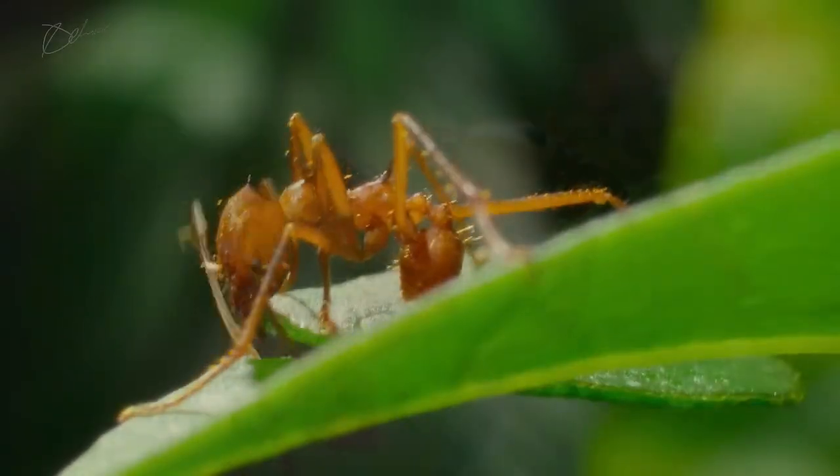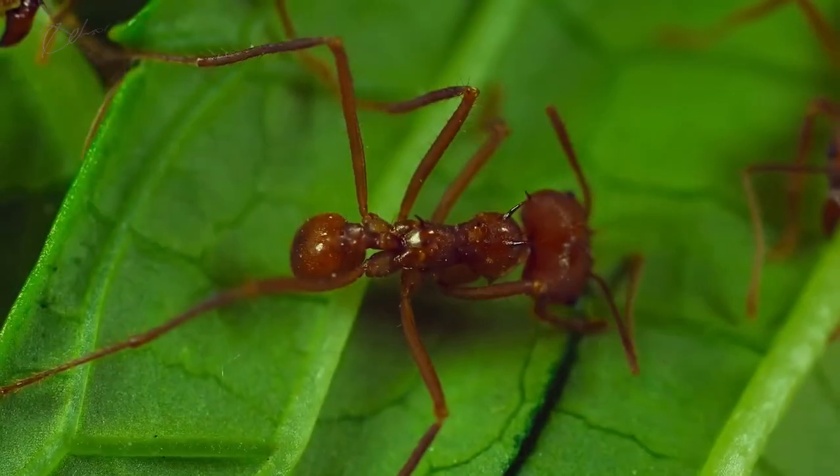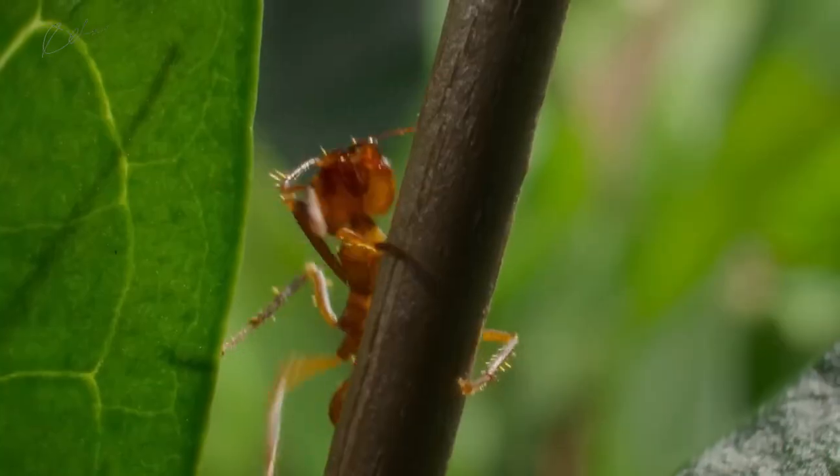Army ants form a living fortress, creating a sense of danger. The leafcutter ants must navigate carefully to avoid these predators. Despite the danger, they remain focused on their mission. The ants' determination is evident as they continue their journey.